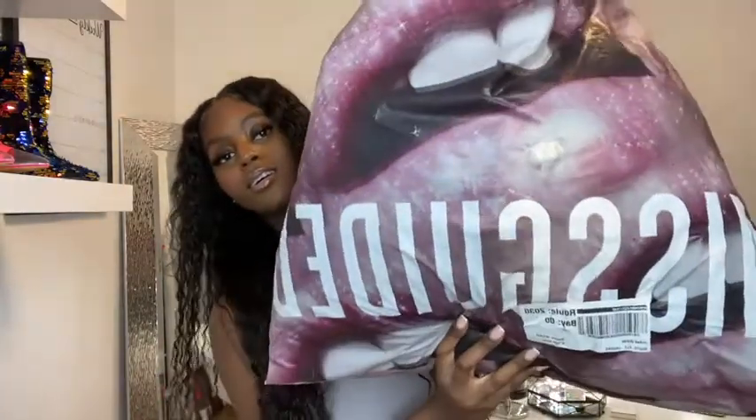I'm back with another clothing haul. I know it's been a while. I've been waiting on these clothes for a little over a week and a half. I'm here with the Miss Guided haul. I have this huge bag of clothes actually.